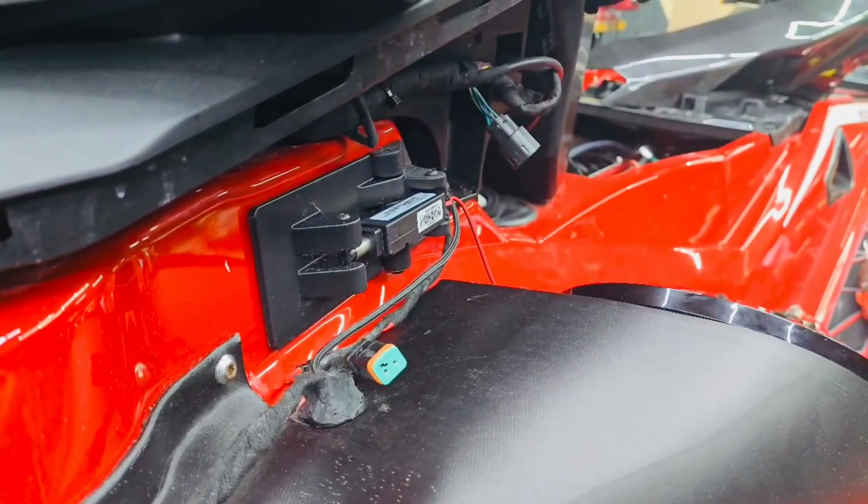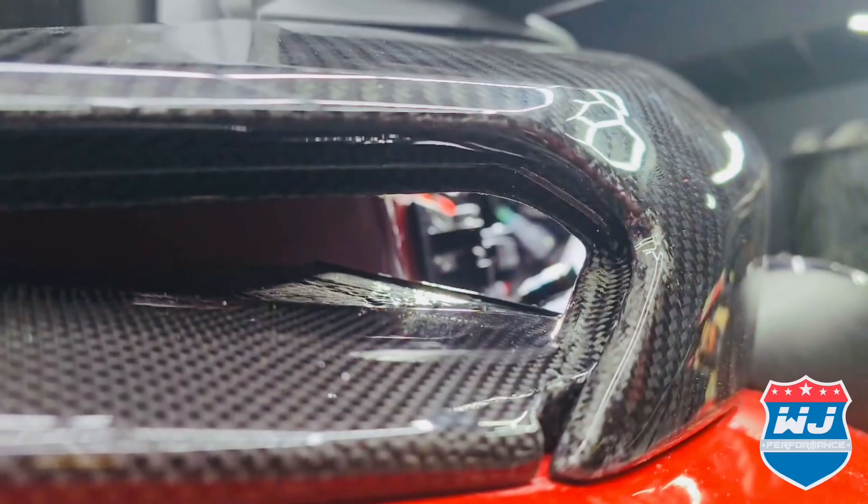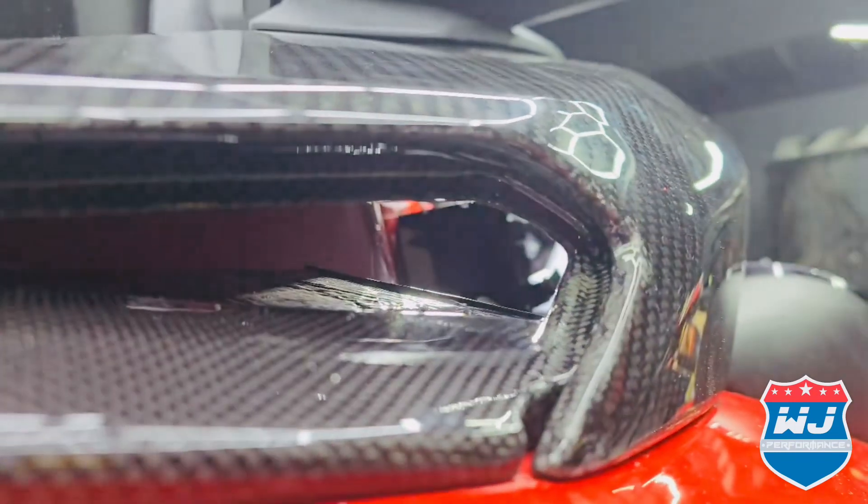Looks awesome. We're going to pan around and put the Ram Air System back on so you can see it from the inside. We've got the light in there so you can see it working.